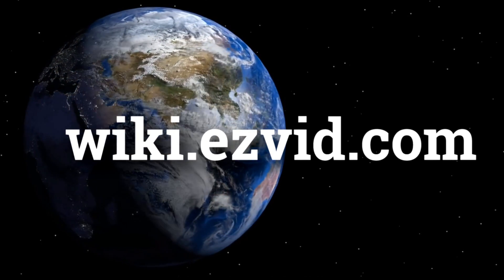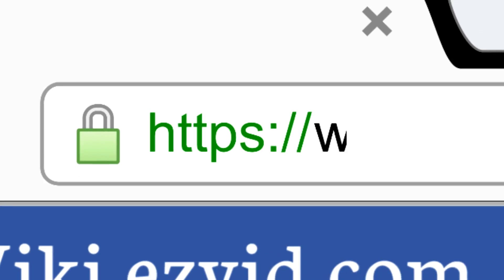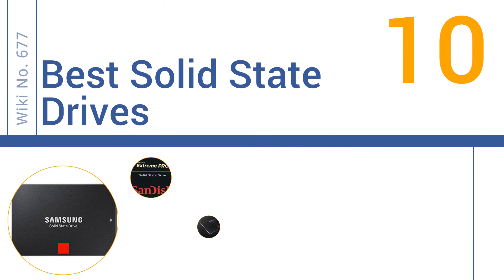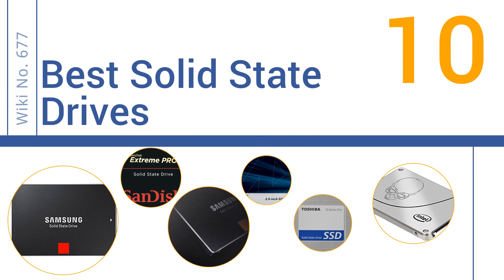wiki.easyvid.com. Search EasyVid Wiki before you decide. EasyVid presents the 10 best solid-state drives. Let's get started with the list.